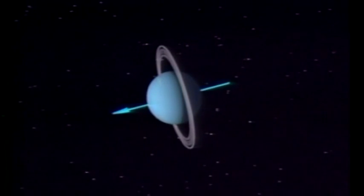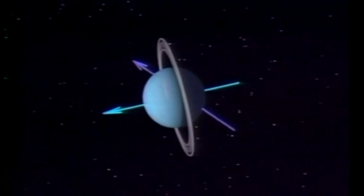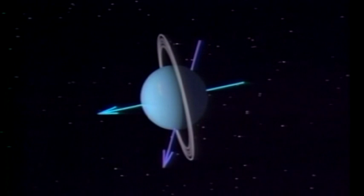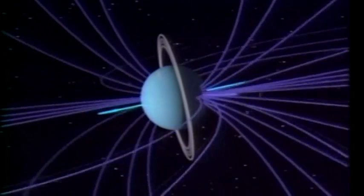We had expected that the magnetic field pole would also be up near the rotational axis, so the magnetic field would be tipped on its side. What we found was, to everyone's surprise, that the magnetic field, rather than being pointed at the sun, was tilted some 60 degrees from the rotation axis. Not only that, but the center of the magnetic field was displaced from the center of the planet by almost a third of the radius of the planet.